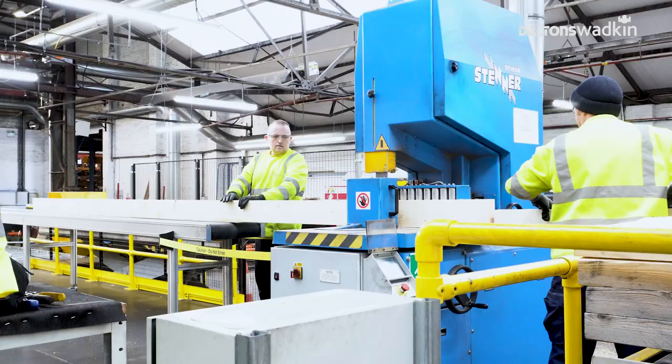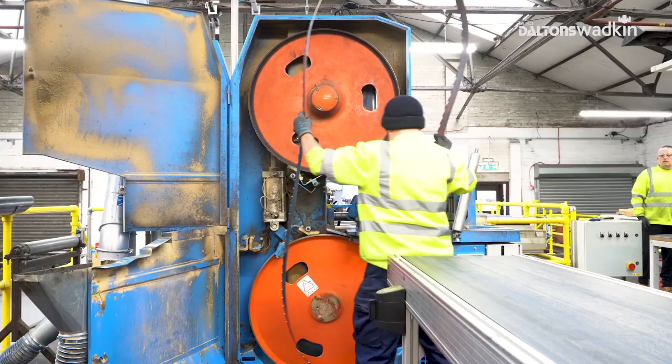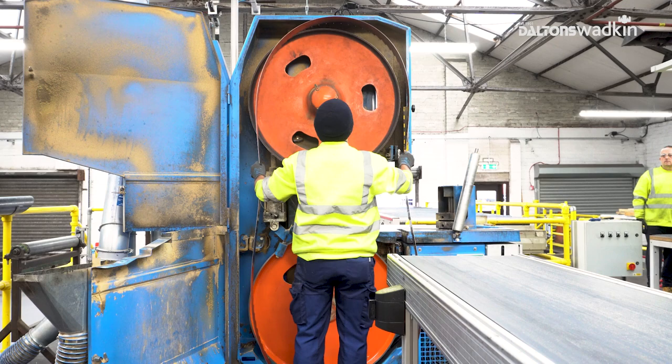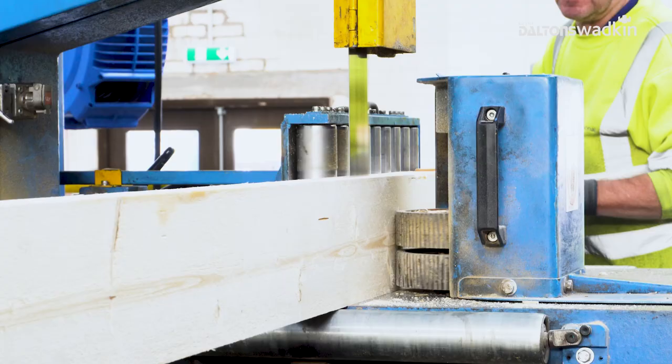The key benefits of the new Stenner that we got — the versatility it offers us for doing angle cuts has been very beneficial with the jobs that we do. It doesn't take long to set the saw up or change the blade, meaning higher productivity. It's a very easy saw to operate. It simplified the job for the operator, which saves us time and reduces material waste.